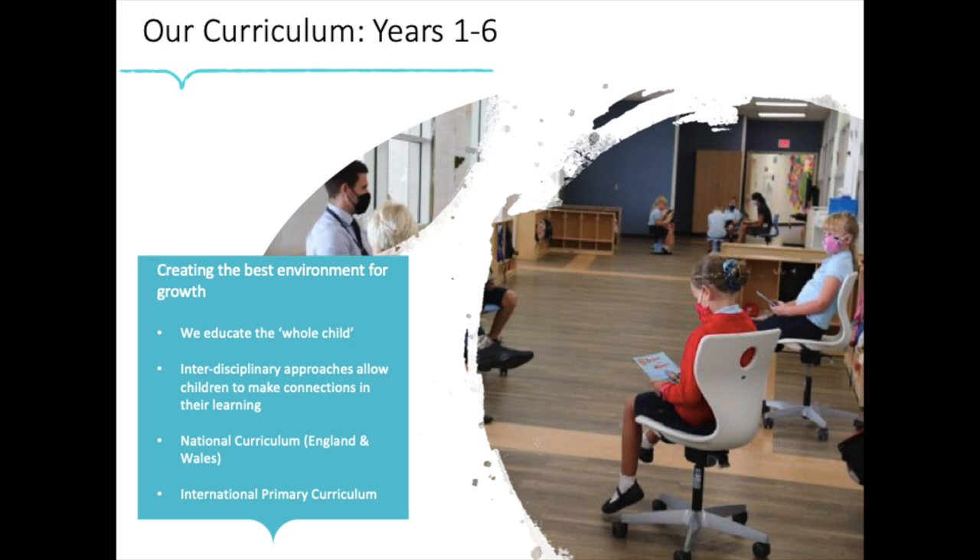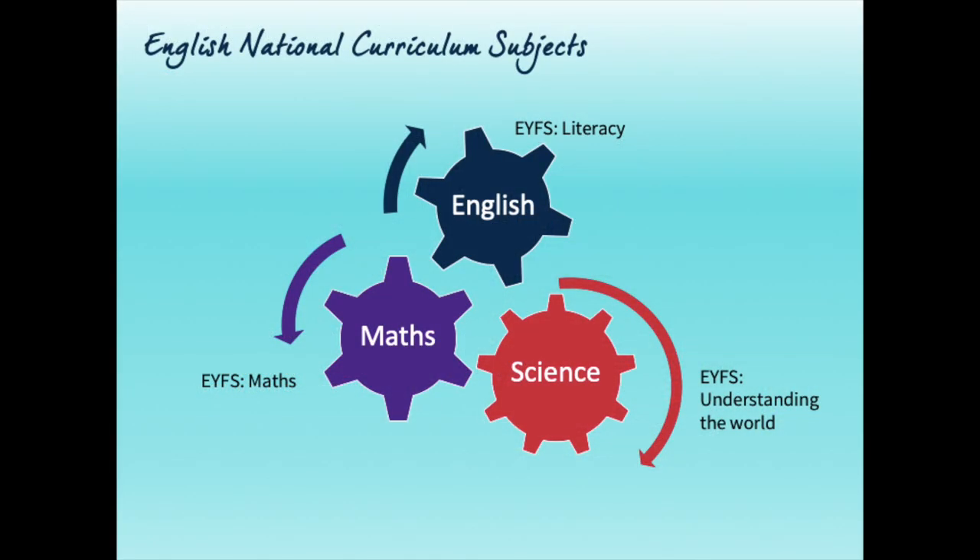Our academic curriculum for years one to six is based on the English national curriculum and the International Primary Curriculum. The Early Years Foundation Stage framework links beautifully with our national curriculum subjects. In primary school, we use the national curriculum framework as our expected standards for each year group for English — which is split into reading and writing — maths, and science.